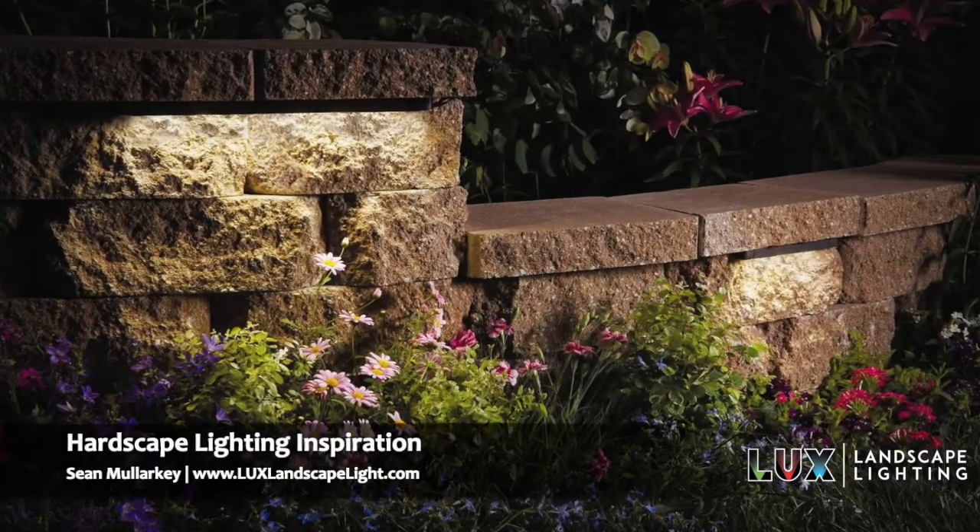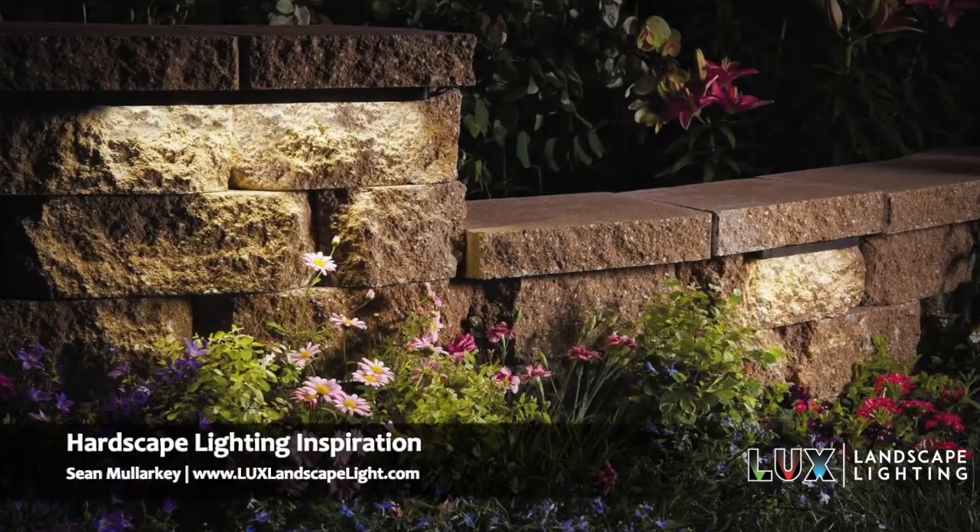Hi, this is Sean with Luxe Landscape Lighting. I want to talk to you today about hardscape lighting.